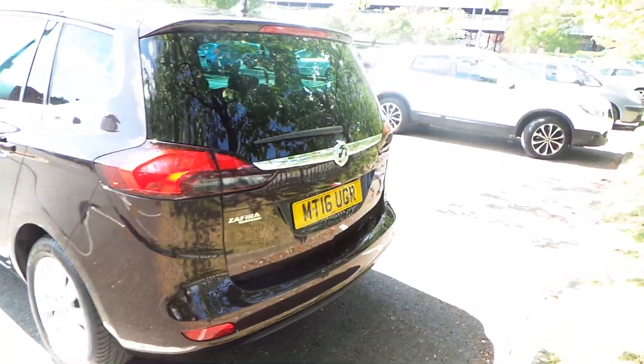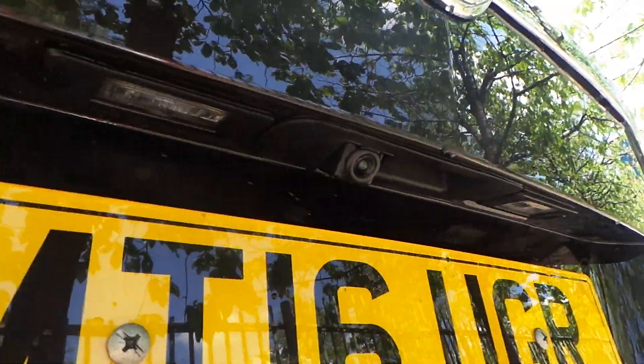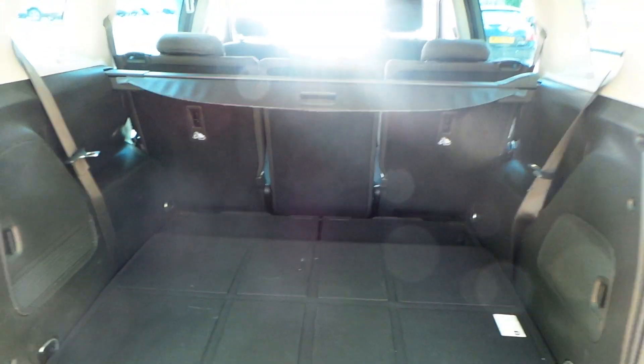Round to the rear, we have rear parking sensors and also a reversing camera. As you'd expect from a Zafira, it has an exceptionally large boot.